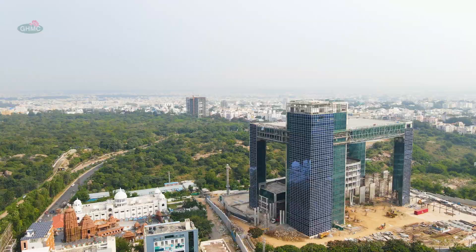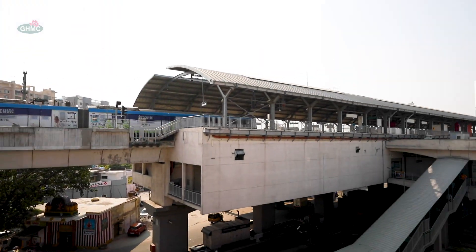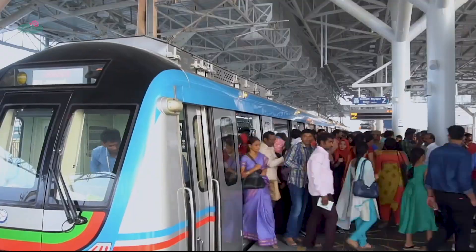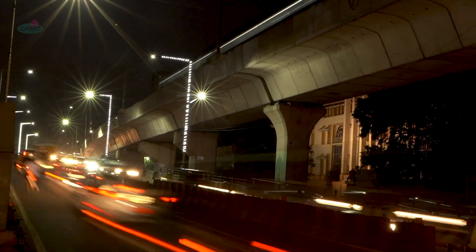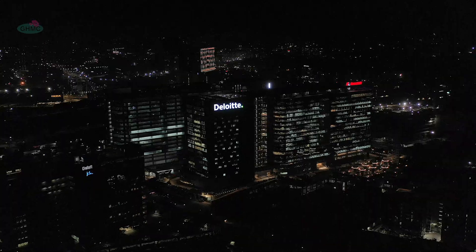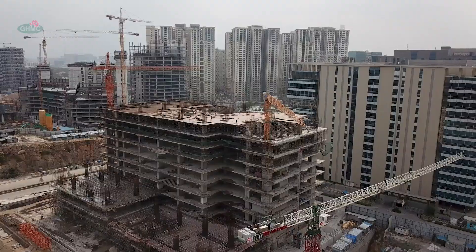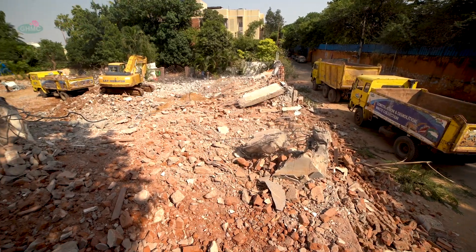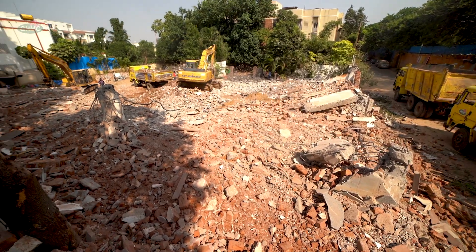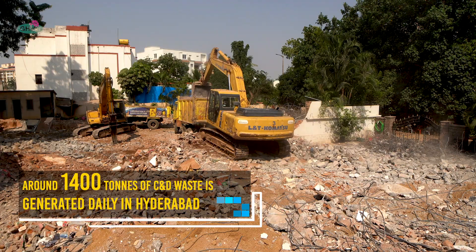In an era of rapid growth towards urbanization, Hyderabad is pacing up to a buoyant urban lifestyle. Remodeling of roads, construction and renovation of residential and commercial buildings, and demolition of old establishments — all of this results in construction and demolition waste being generated in Hyderabad.